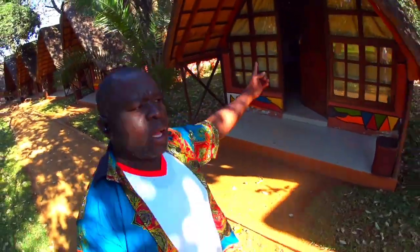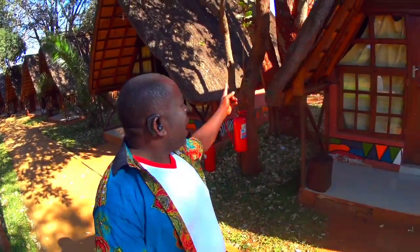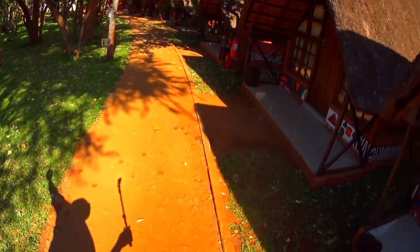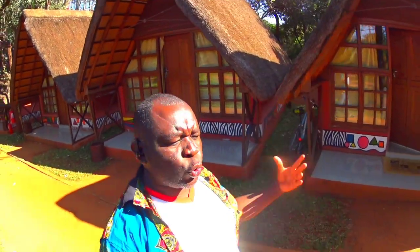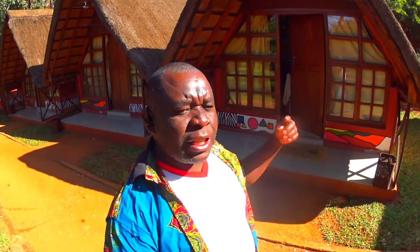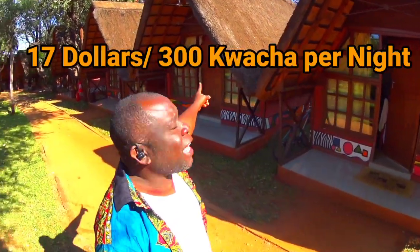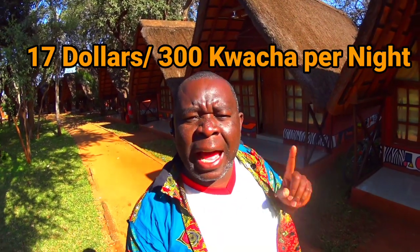Do you see all these houses here — these nice apartments? Livingstone is a tourist capital, so you might think you'd pay a big fortune for a place like this. But what if I told you these places cost only 17 dollars per night, or 300 kwacha? Next time you're in Livingstone, consider this place — very beautiful surroundings. Now let's get back to the crocodile farm.